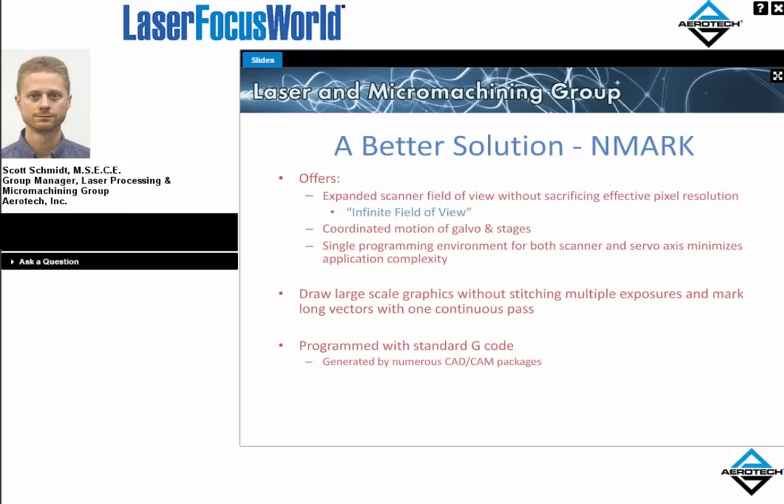A better approach is to combine servo and scanner motion together. One option is an Aerotech tool called Infinite Field of View, which coordinates galvo and servo motion. There are about half a dozen program statements directly relevant to setting up this feature, and it offers an integrated programming environment for both galvo and servo axes. The programming experience is reduced to just two axes — the user programs in their XY coordinate frame using the galvo axes, and the controller figures out what goes to the servos, reducing four-axis programming complexity to a simple two-axis experience.